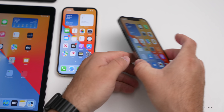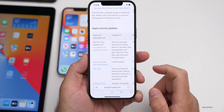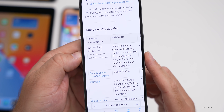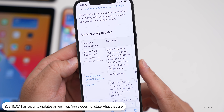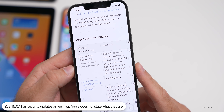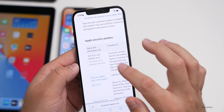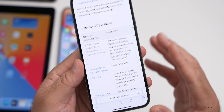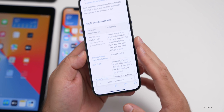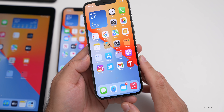Regarding security updates: on Apple's security website under iOS 15.0.1 and iPadOS 15.0.1, it states this update has no published CVE entries. There's a possibility they resolved some things in the background, but at this point those have not been published, so we don't know exactly what they are.